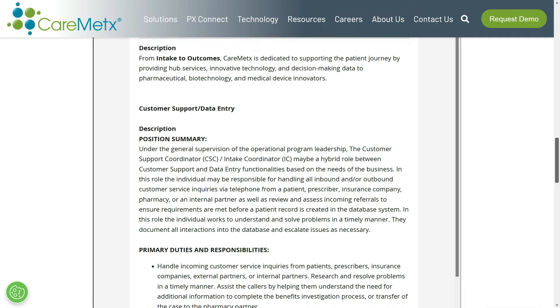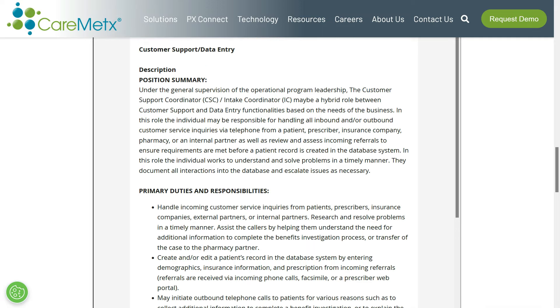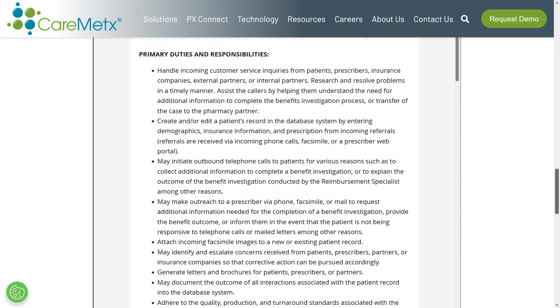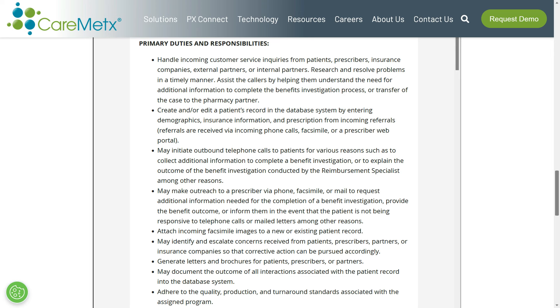Going back to the job lead, they're considering this a hybrid role between customer support and data entry. You'll be responsible for handling all inbound and/or outbound customer service inquiries via telephone from a patient, prescriber, insurance company, pharmacy, or an internal partner, as well as reviewing and assessing incoming referrals to ensure requirements are met before a patient record is created in the database system. You'll research and resolve problems in a timely manner, assist callers in understanding the need for additional information to complete the benefits investigation process, create and/or edit a patient's record in the database system, and may also initiate outbound phone calls to complete a benefit investigation.